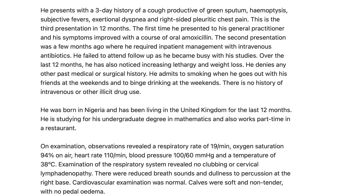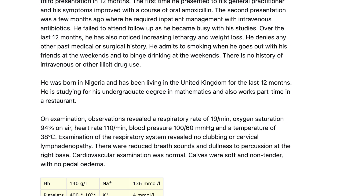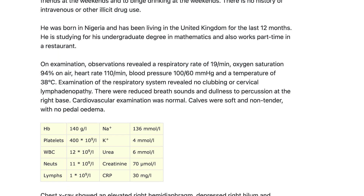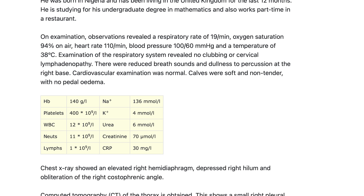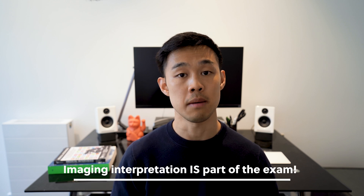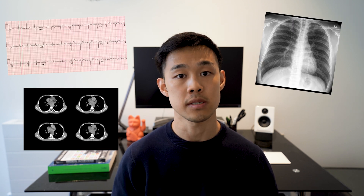Part 2 questions are typically more complex, often composed of two steps — a question body as well as some investigations — where you can get questions about things like prognosis, management, risk factors, and mortality benefit. An important differentiation from Part 1 is that images are part of this exam, so you should expect investigations such as ECGs, chest X-rays, and radiological investigations, in addition to blood tests and blood gases.